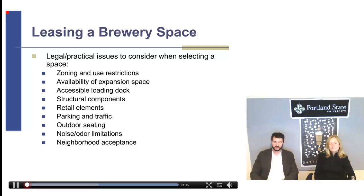I've seen horror stories where folks get into a space and start their build-out only to realize they need to rip out and replace the entire floor. That's an incredibly expensive process involving laying a new foundation or base under the floor — a very large, unexpected expense.